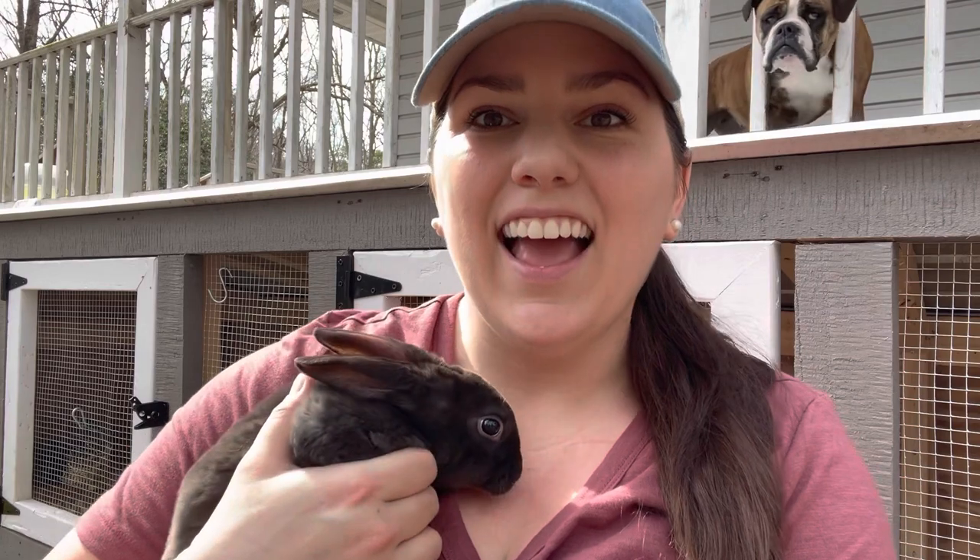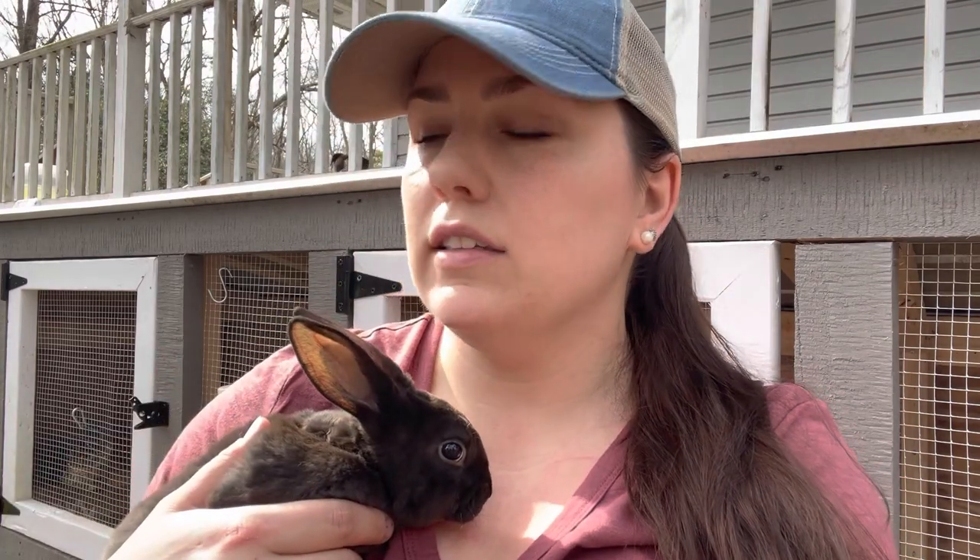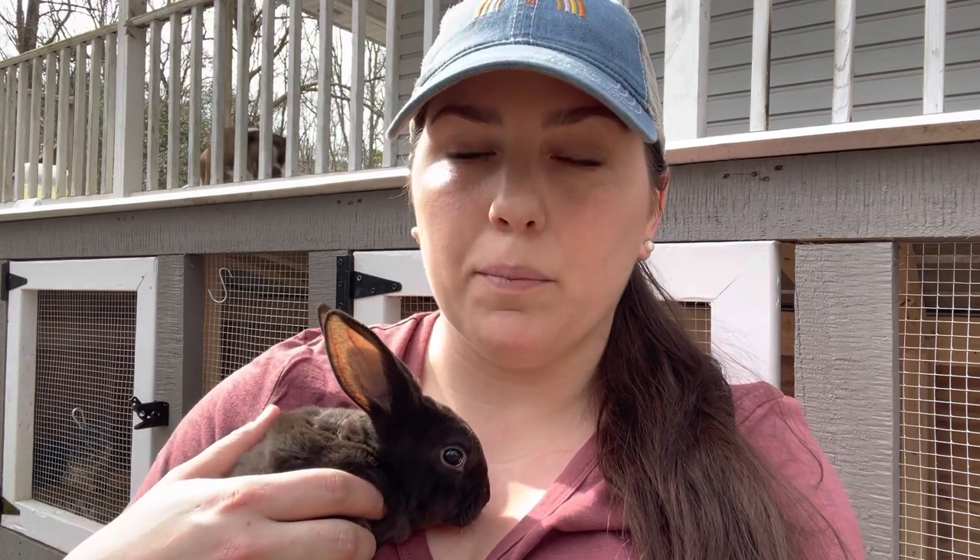As most of y'all may know, we are raising these guys for meat. Rabbits are an excellent source of protein — very lean and they're so easy to clean and easy to care for. You don't have to have a big space. We have six and a half acres, but most of that is woods and we have horses. So we just don't have a lot of room to raise something like a cow or a whole bunch of chickens. I don't like processing chickens all that much, and as far as a meat chicken, I just don't find them to be super sustainable.